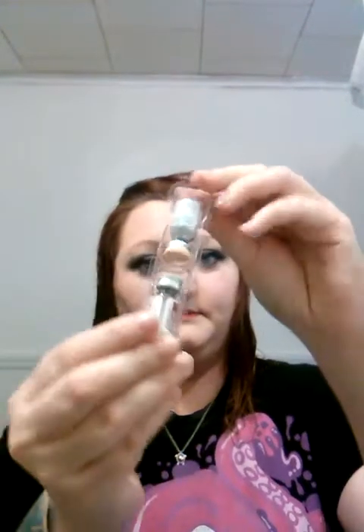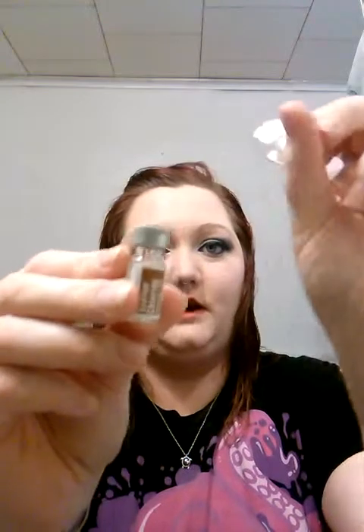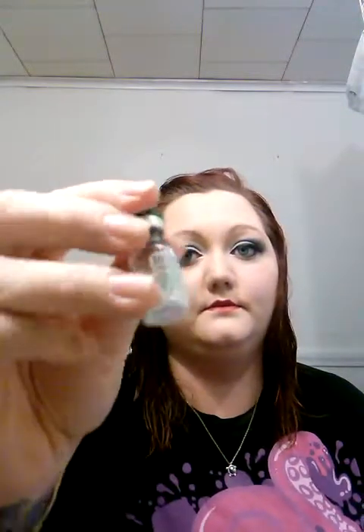I took them out of the boxes because it takes up so much space, but this is how they come. This is sodium chloride, and you just pop this off when you're ready for your injection. This is what Menopur looks like — it's just powder. When you mix it with the sodium chloride it turns into liquid, and you use just one milliliter of the sodium chloride. This is Brevelle — they come in big, huge vials like this, and it's also powder. You just click this off when you're ready to use it.